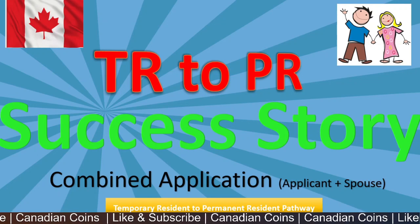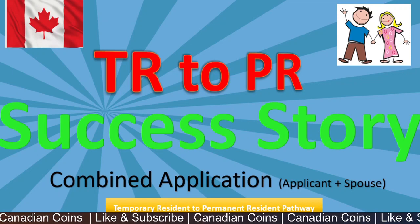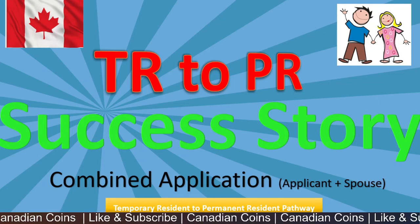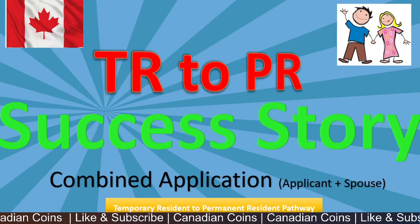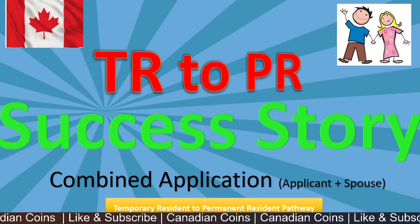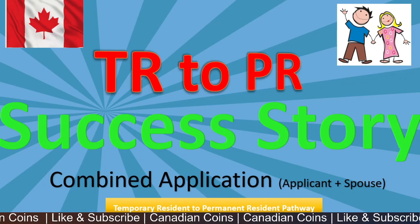It was a combined application with a principal applicant and one dependent. In this video I'll be sharing the documents I had during my submission and the step-by-step timelines for each update and request I received through my IRCC portal.